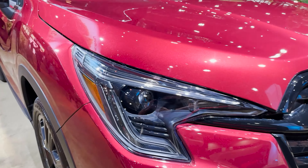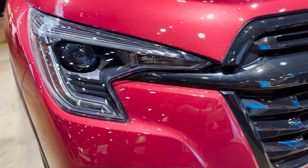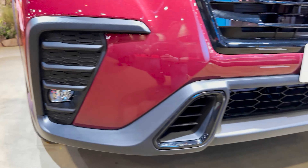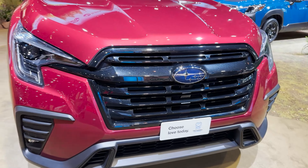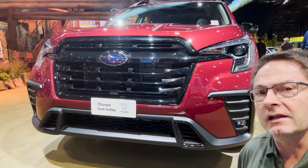Some other observations: this has LED steering-responsive headlights and LED fog lights down below. And talk about off-road capable — 8.7 inches of ground clearance.